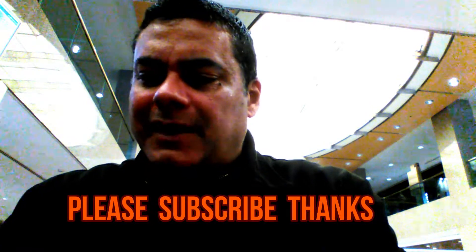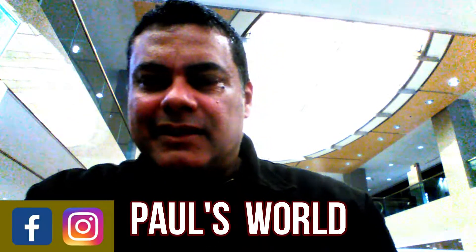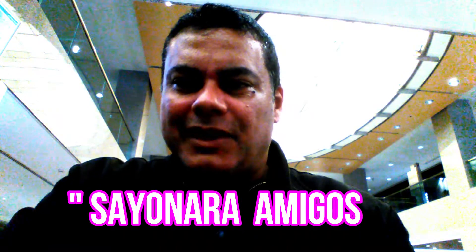So guys, that'll be my review for today. I'll be seeing you next week for another review. Take care of yourself, don't forget to subscribe and hit the notification bell — every time I do a new video, you'll be the first to get notified. Take care of yourselves guys, sayonara amigos, bye!